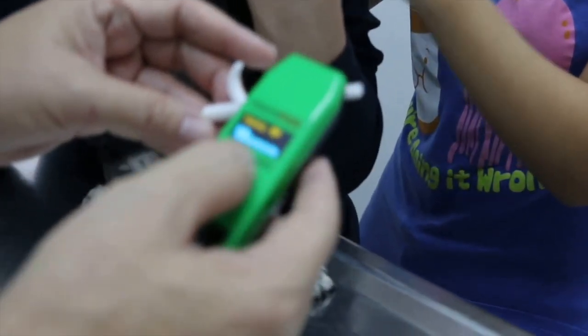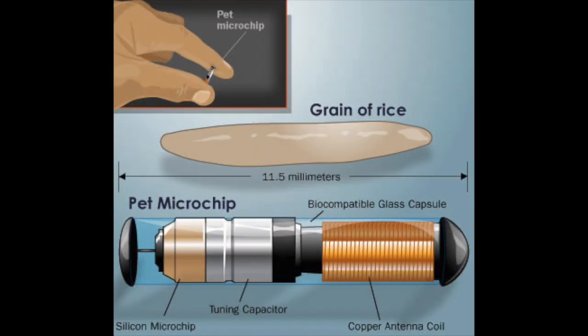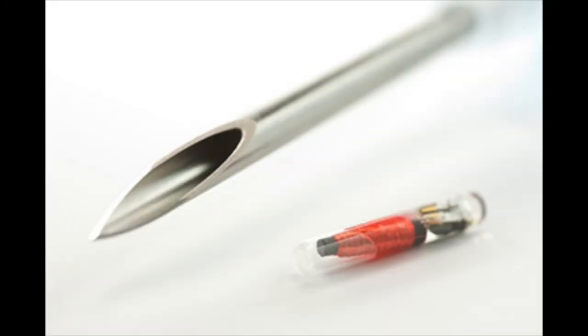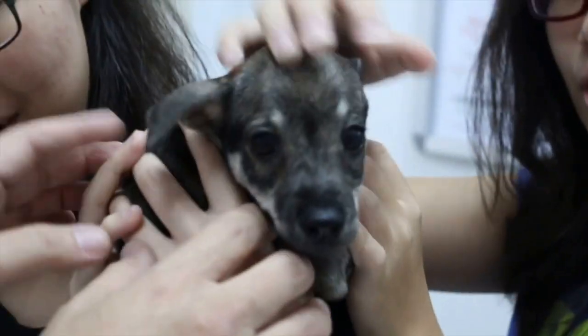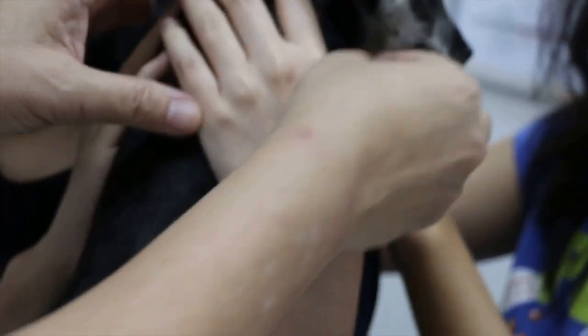If it does, next comes the injection. The size of the microchip is around a grain of rice and requires a needle a tad larger than a vaccination needle. Normally — and I say normally here — the injection is over before it starts and your pet should not feel any pain.